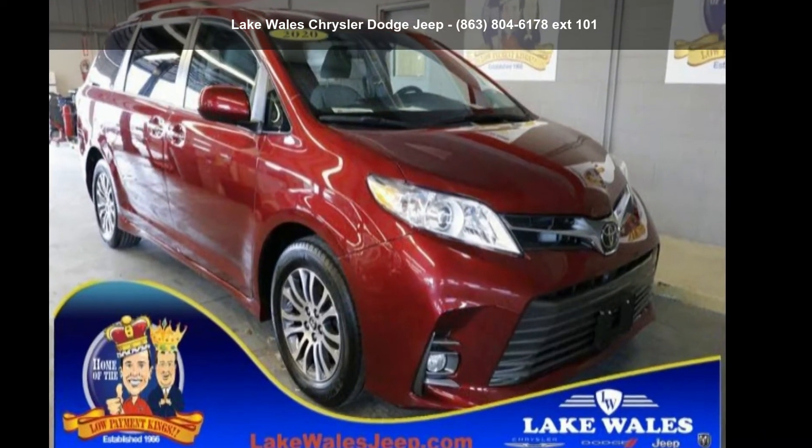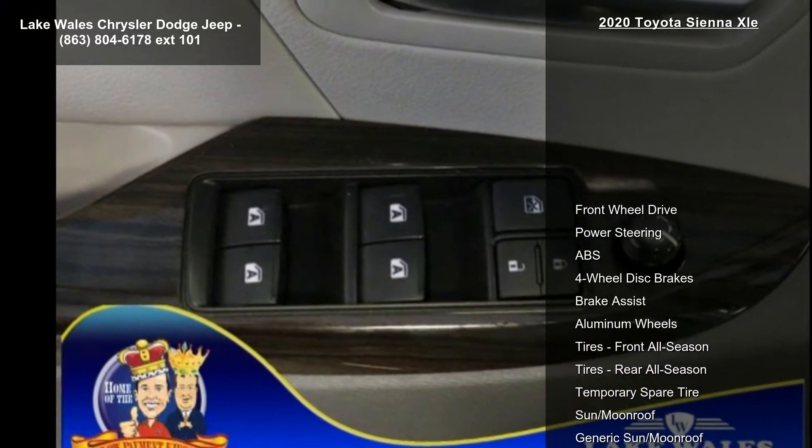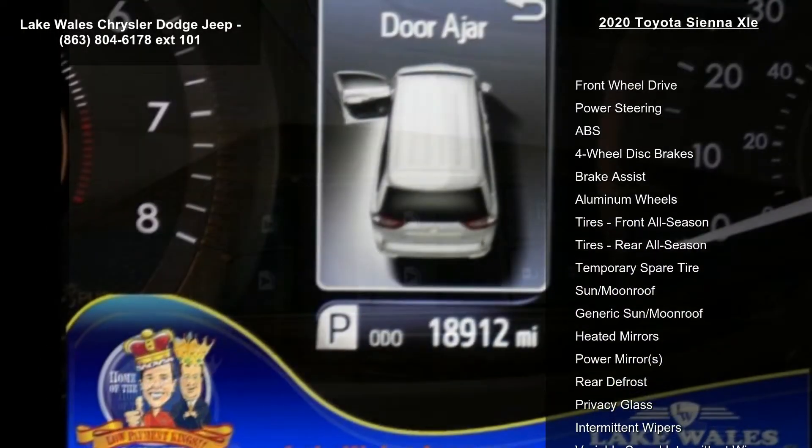Arrive in style with this Toyota 2020 Sienna XLE. If you are looking for a first-rate auto, this one could be yours today.